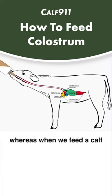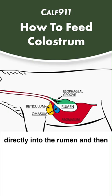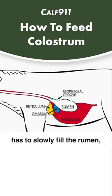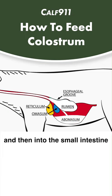Whereas when we feed a calf with an esophageal tube feeder, that groove does not close and that milk or colostrum will go directly into the rumen, and then has to slowly fill the rumen, overfill, get into the abomasum, and then into the small intestine where it can be absorbed.